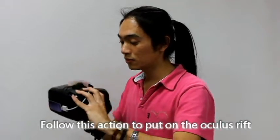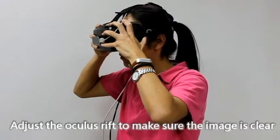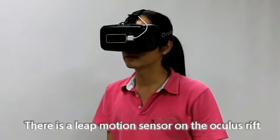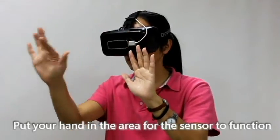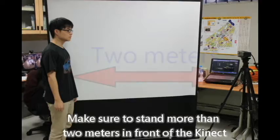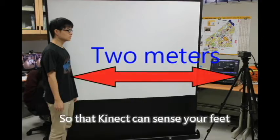Follow this action to put on the Oculus Rift. Adjust the Oculus Rift to make sure the image is clear. There is a Leap Motion sensor on the Oculus Rift — put your hand in the area for the sensor to function. Make sure to stand more than 2 meters in front of the Kinect, so that the Kinect can sense your feet.